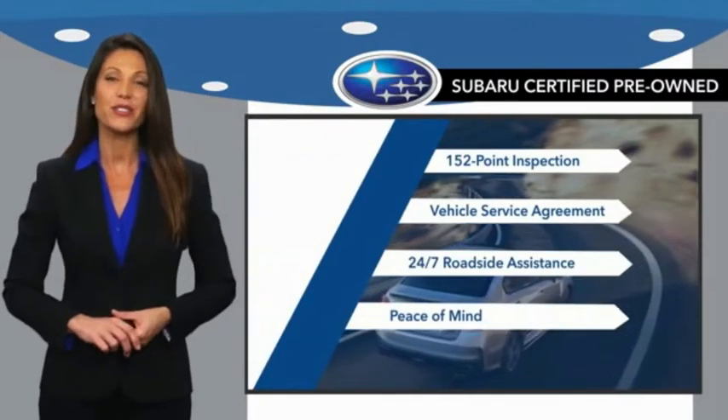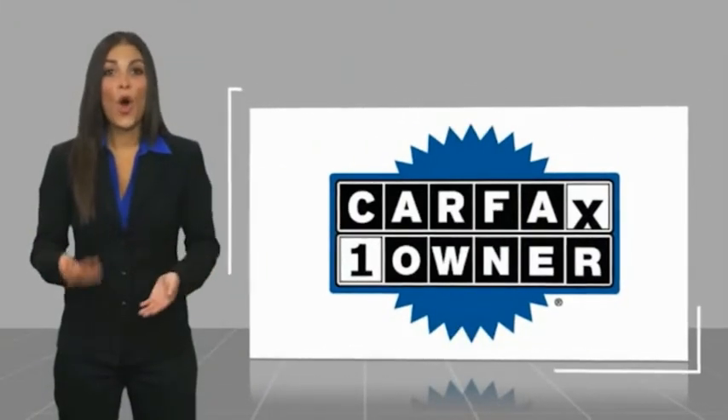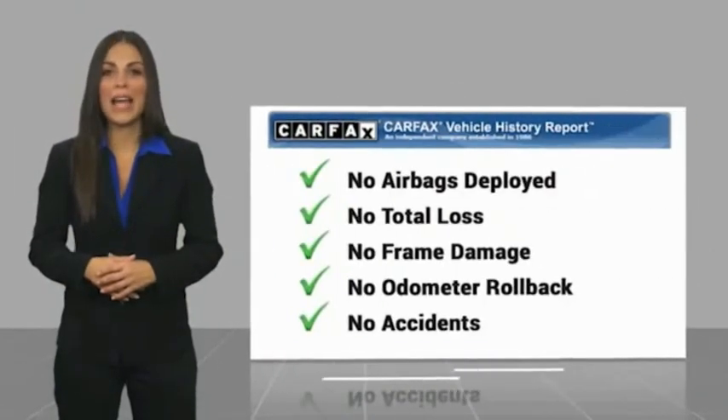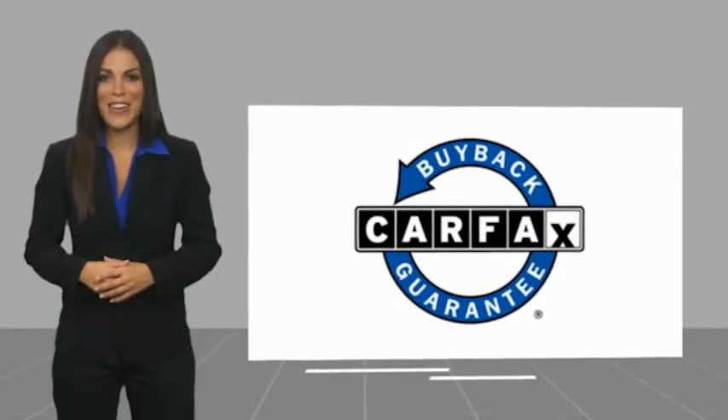When shopping for a pre-owned Subaru, the best place to look is your Subaru dealer. This is a one-owner vehicle with a CARFAX vehicle history report. Be sure to find a complimentary copy of this report online or contact the dealership. This vehicle qualifies for the CARFAX Buyback Guarantee.